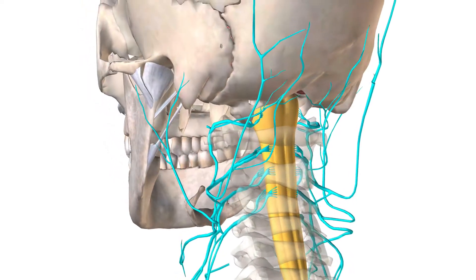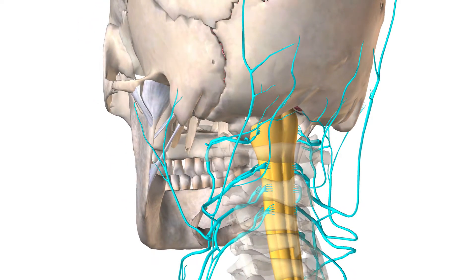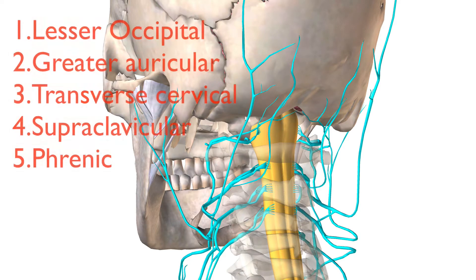As we discuss the cervical plexus, there are five major nerves. I'm going to list and discuss them in order from the most superior nerve down to the most inferior. These nerves extend out from the spinal cord through the cervical vertebrae — that's C1 through C5.